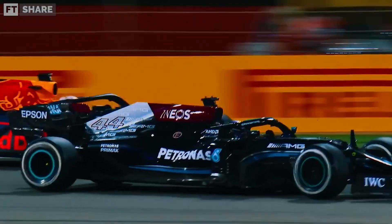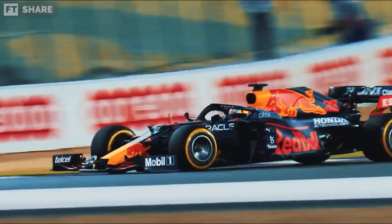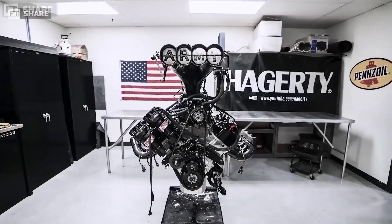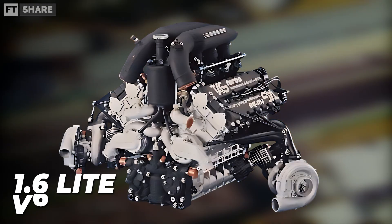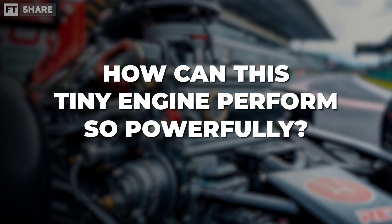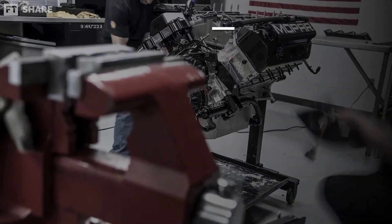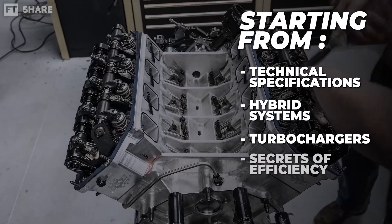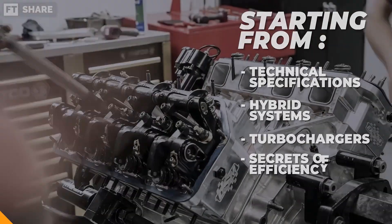Formula One racing is famous for its insane speeds — over 335 kilometers per hour — but these cars don't use huge engines like typical supercars. They only rely on a 1.6 liter V6, and strangely, an engine that small can produce nearly 1,000 horsepower. In this video, we'll break down the modern generation of F1 engines — from technical specifications and hybrid systems to the secrets of their extraordinary efficiency.